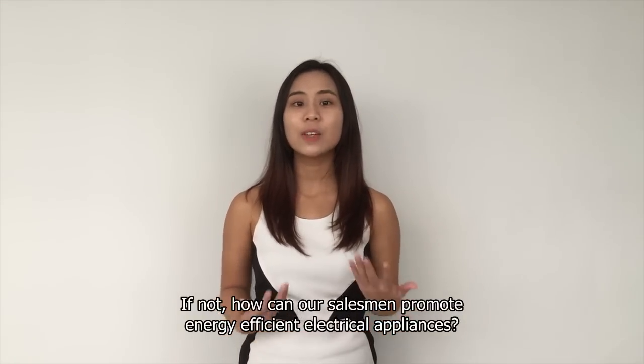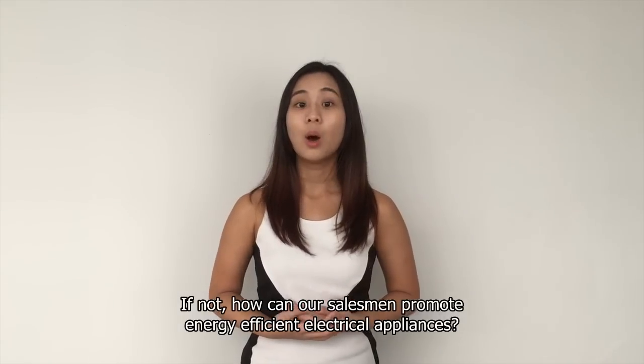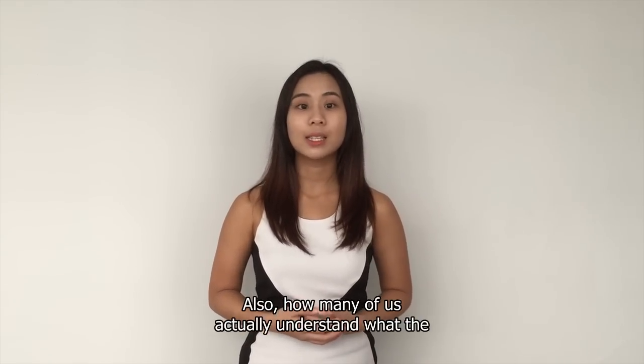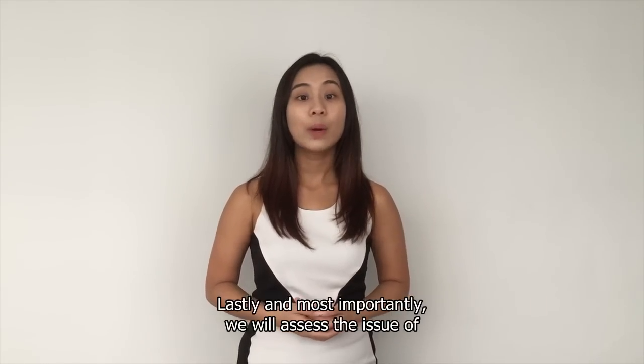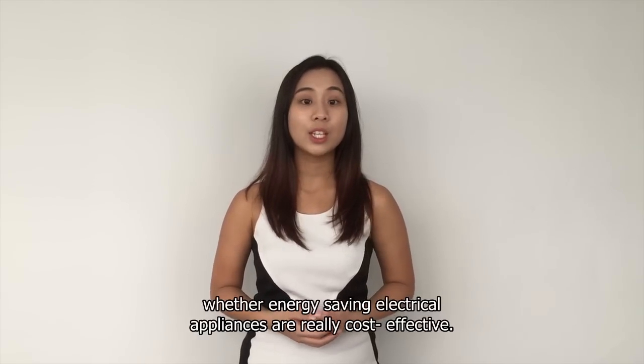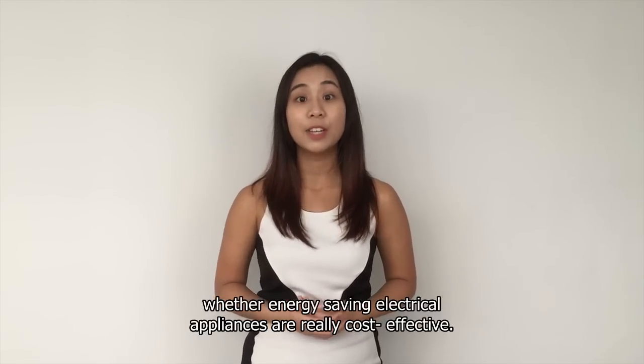How can our salesman promote energy-efficient electrical appliances? Also, how many of us actually understand what eco-labelling actually means? And most importantly, we will assess the issue of whether energy-saving electrical appliances are really cost-effective.